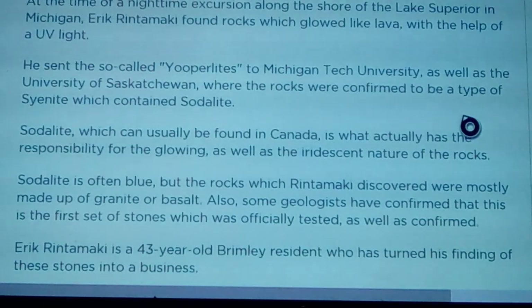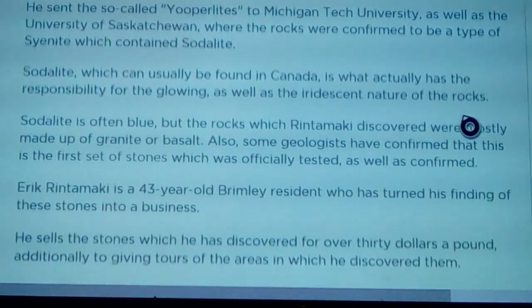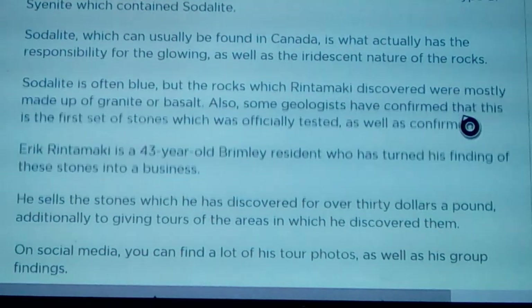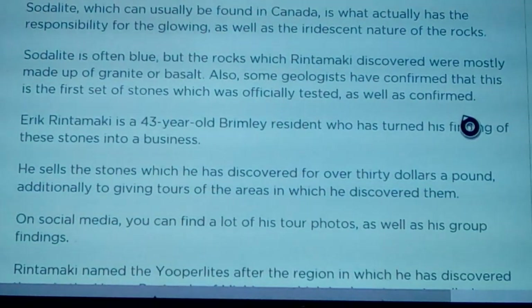He sent the so-called euprolites to Michigan Tech University as well as the University of Saskatchewan, where the rocks were confirmed to be a type of syenite which contains sodalite. The sodalite, which can usually be found in Canada, is responsible for the glowing as well as the iridescent nature of the rocks. Sodalite is often blue, though the rocks Rentamaki discovered are mostly made up of granite or basalt. Geologists confirmed this is the first set of stones officially tested and confirmed.